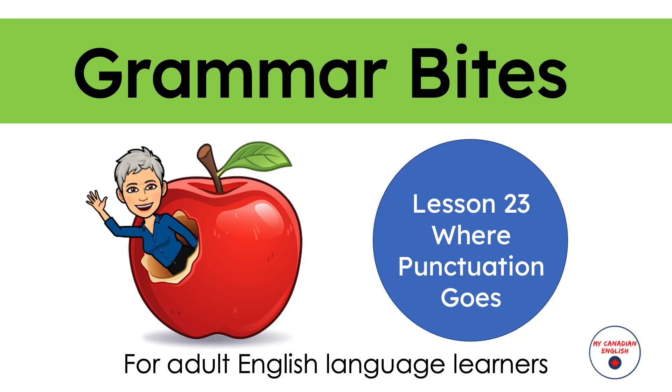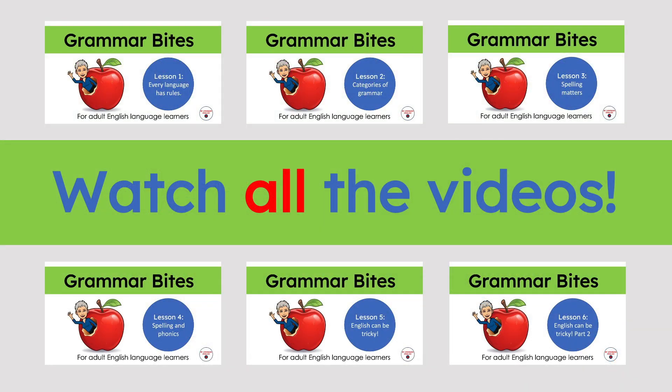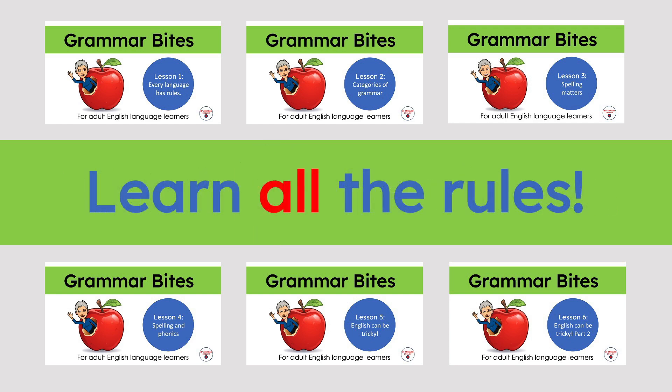Grammar Bites, Lesson 23: Where Punctuation Goes. Remember that Grammar Bites is a series. This means I want you to watch all the videos so you learn all the rules of grammar. If you haven't done so already, go back and start at Lesson 1.